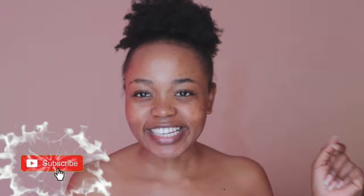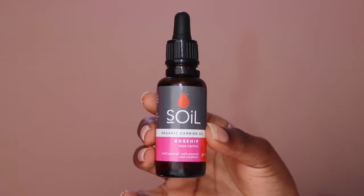Hello, welcome back to my channel — if you are new, welcome as well! Today we are doing another exciting video where I'm trying products to see whether they work or not, so you can see how they react on my face. If you're interested, subscribe and like this video, because today we are coming in with a new product: the Soil Organic Rosehip Oil.